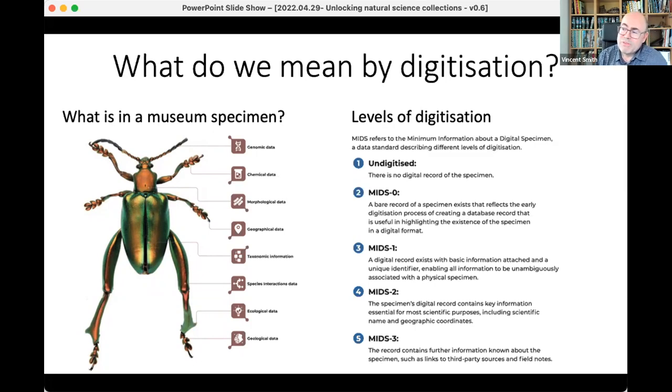It's also worth referencing what we mean by digitization, because it can mean many different things for different communities. We now have a standard so we can compare what we're doing with others. We have the concept of the minimum information for a digital specimen — MIDS — and these different levels of digitization, with MIDS 2 being considered research-ready, containing the minimum level of information that most researchers want when using those specimens.